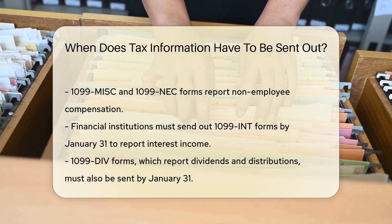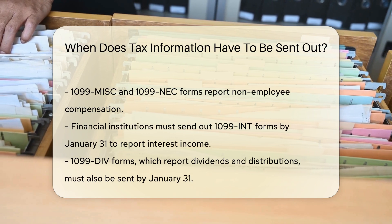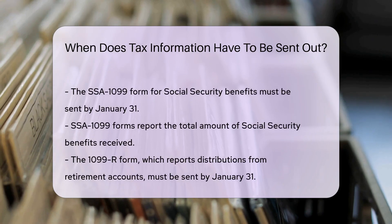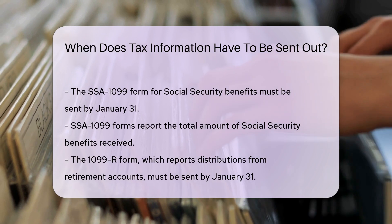For individuals who receive Social Security benefits, the SSA-1099 form must be sent by January 31st. This form reports the total amount of benefits received.